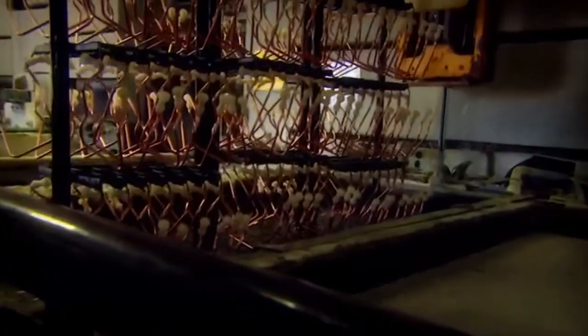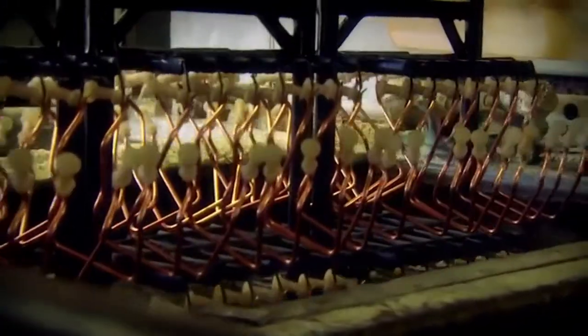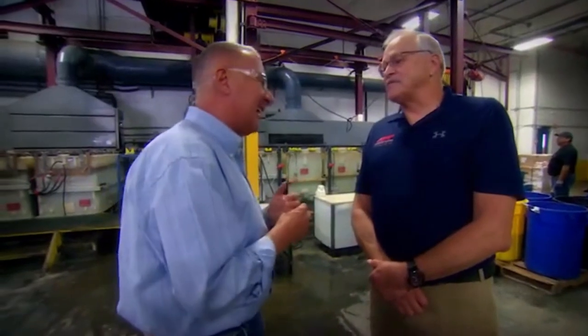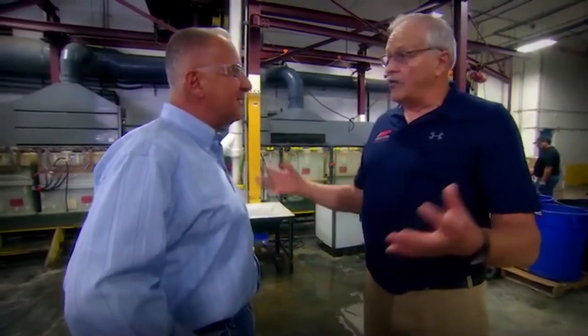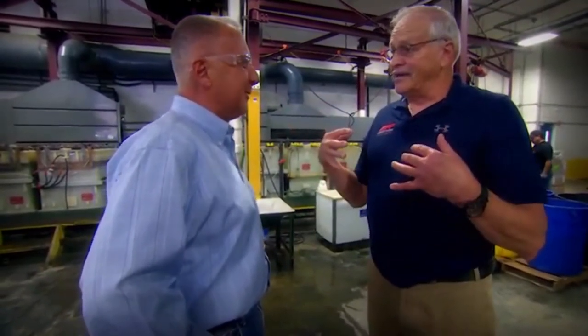Is there anything that I deal with on a daily basis that might have come out of here? You brushed your teeth, right? I did. In that sink, the plumbing, the faucetry — all comes through this industry. When you stumbled into the bathroom and turned the light on, all that electricity... Were you at my house? Yeah!